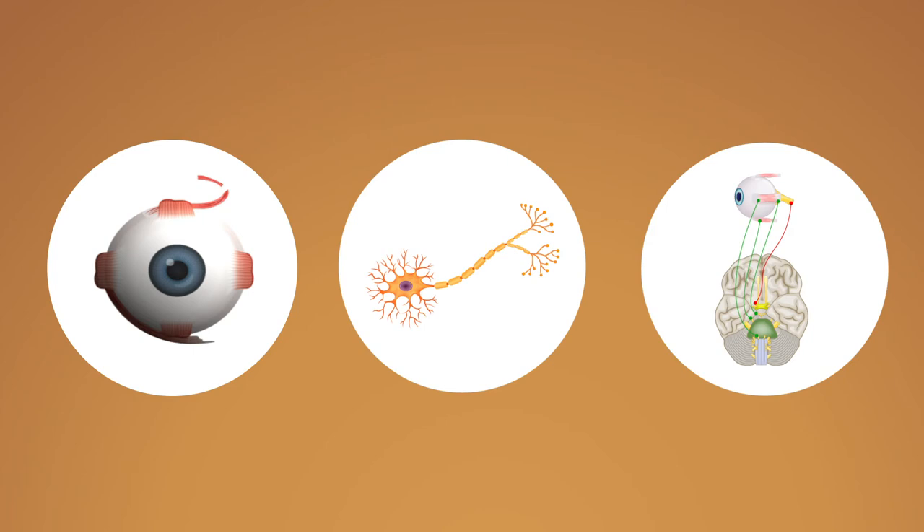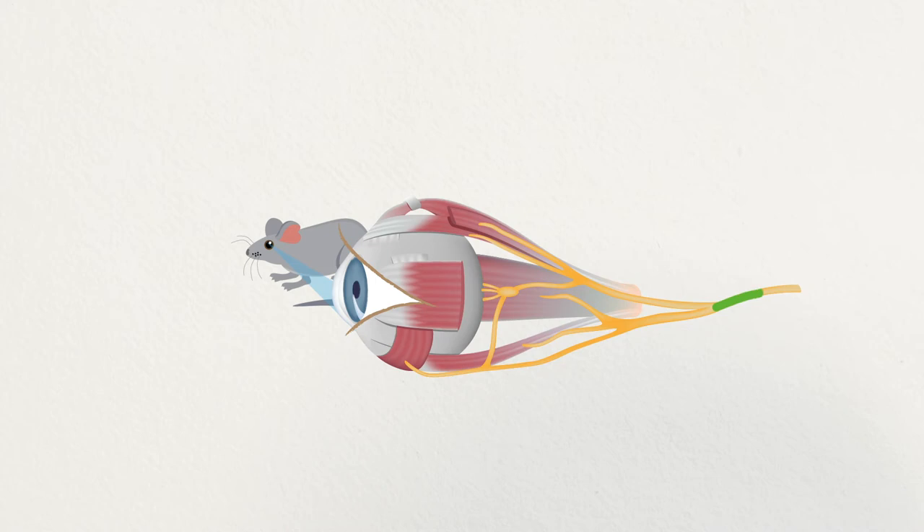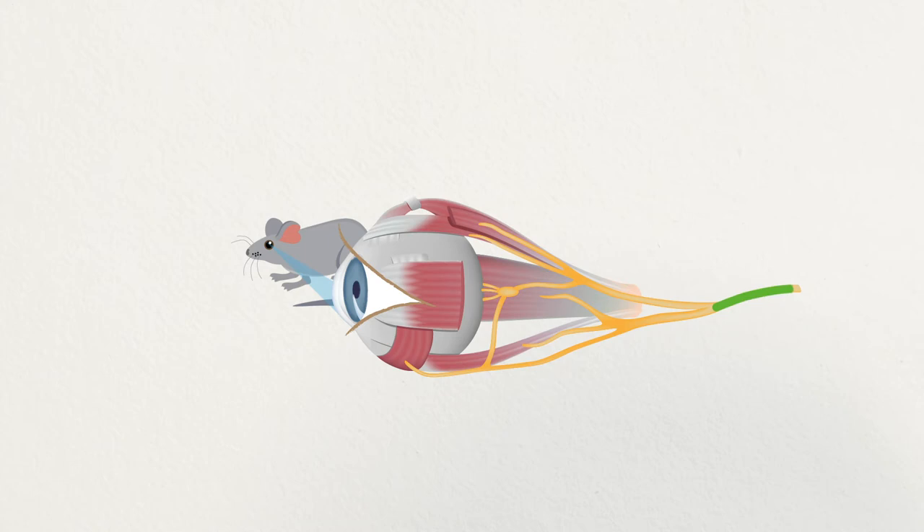Unfortunately, many disruptions can occur along the way, and previous studies suggested extraocular muscles (EOMs) may be involved. Intrigued by this, Dr. Whitman generated a new line of genetically modified mice that lacked EOMs and expressed green fluorescent protein in the ocular motor nerves, responsible for motor action of the eyes and eyelids, allowing scientists to temporally and spatially follow the development of nerves in healthy mouse embryos and those lacking EOMs.